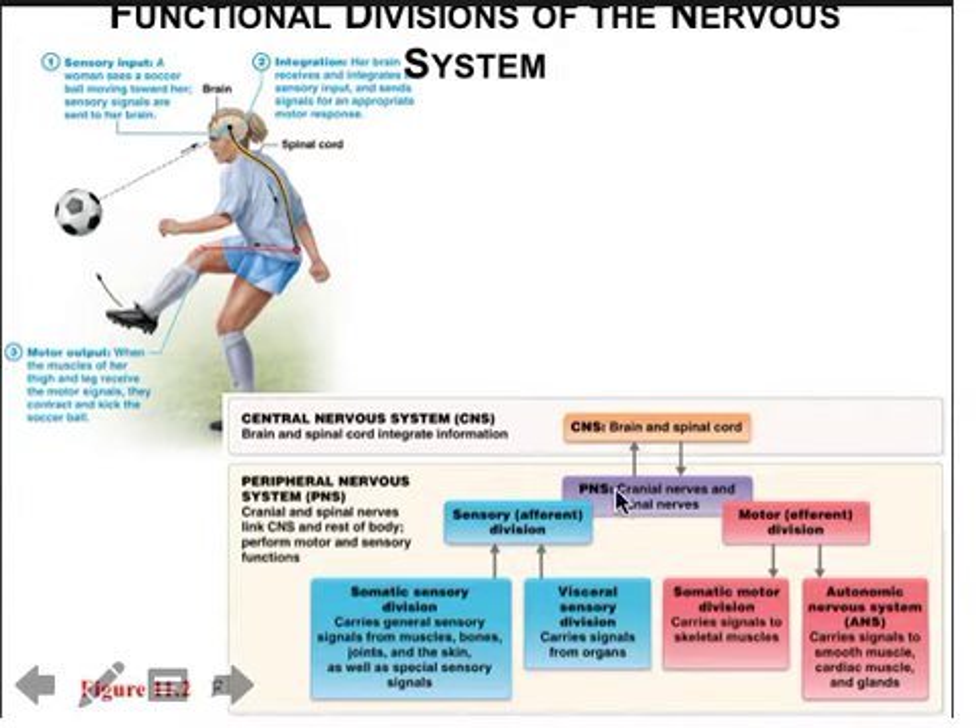The somatosensory division is dealt with primarily at the level of the brain, while visceral sensory information is dealt with mostly at the level of the brainstem and the hypothalamus. The motor division is the outgoing division — commands are generated at the brain or brainstem, sent down the spinal cord, and exit via peripheral nerves. If heading to skeletal muscle, it's somatic motor information under conscious control. When you think autonomic, always think automatic. Autonomic equals automatic.